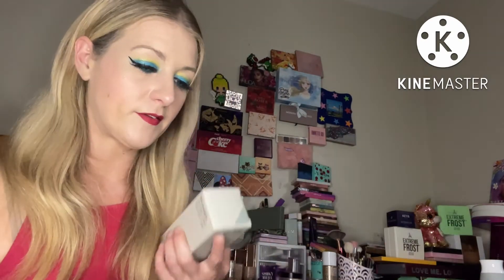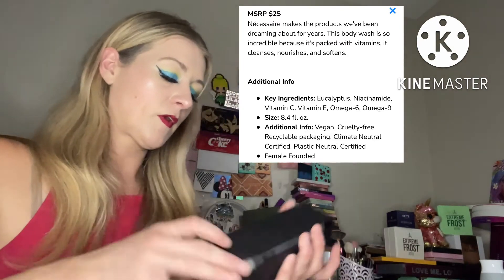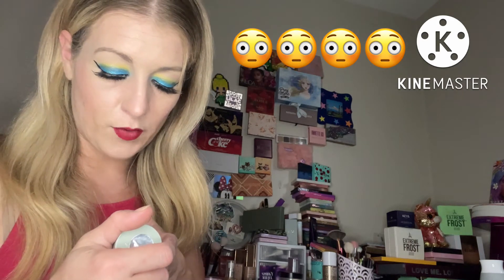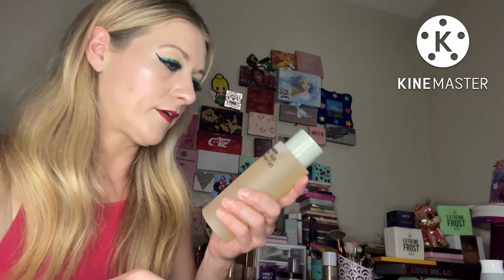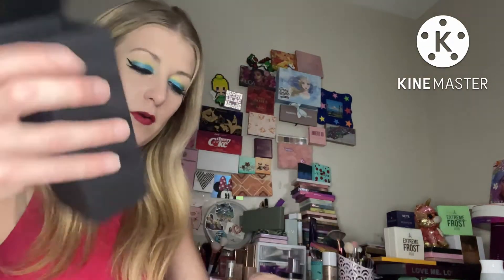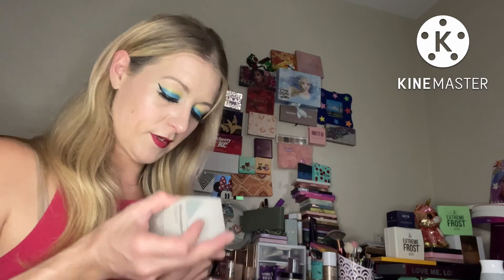Next I got the body wash — this is eucalyptus by Necessaire. No safety seal on that either, which is weird. It's a multi-vitamin cleanse, nourish, and balance body wash. It's got a squishy bottle which is nice. Benefits: cleanse, nourish, soften. I love the scent.